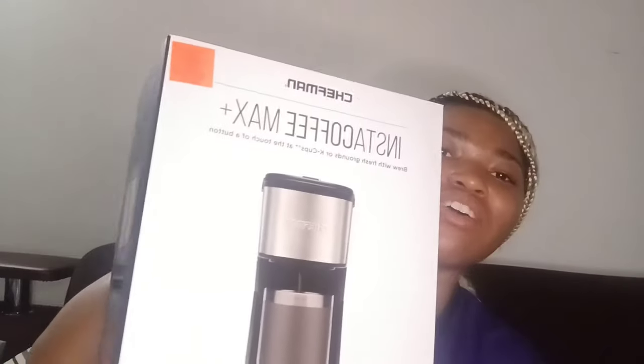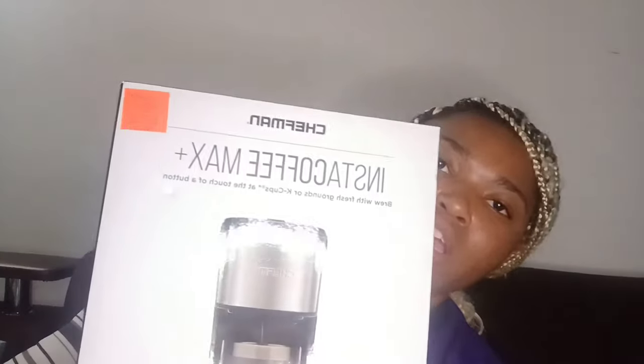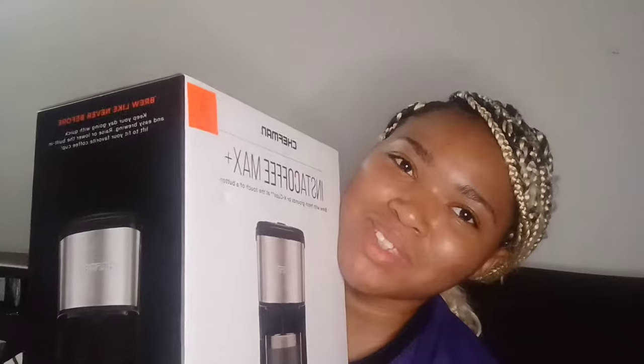Next I have the Instant Coffee Max Plus Chef Man coffee maker — it takes K-cups or coffee grounds and was $39.99 from Ollie's. My aunt bought this for me. I really wanted a coffee maker; I was going to get a Keurig but this was cheaper and still a good coffee maker.